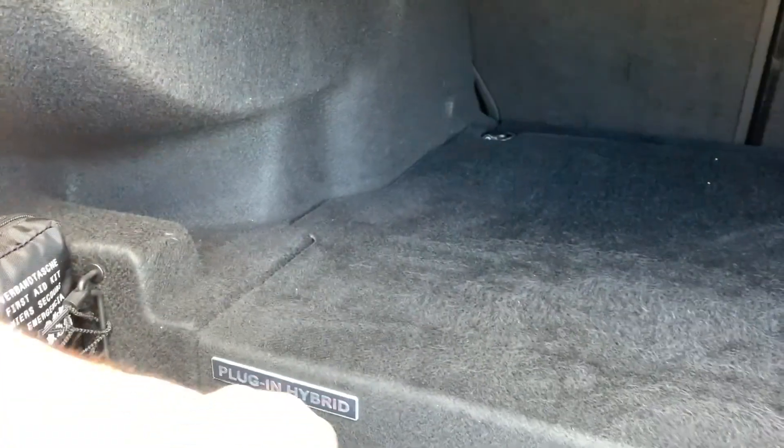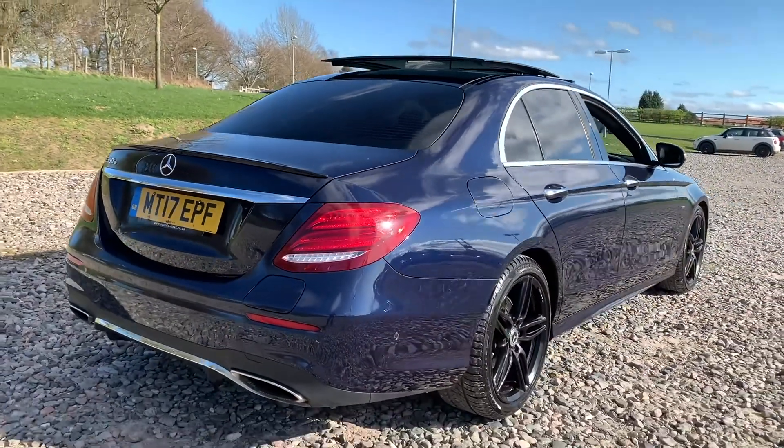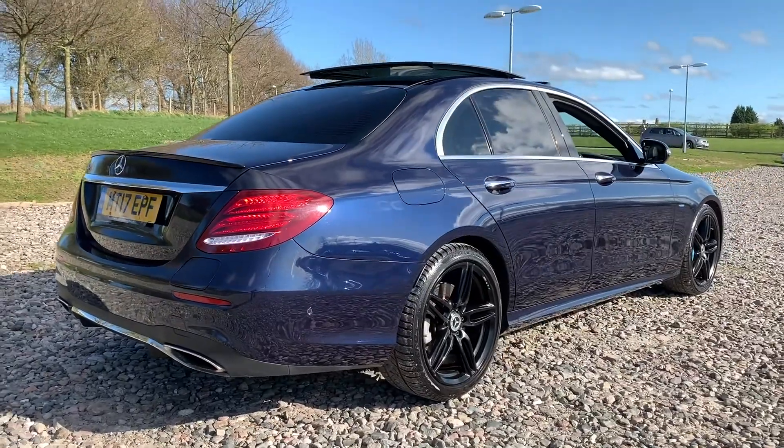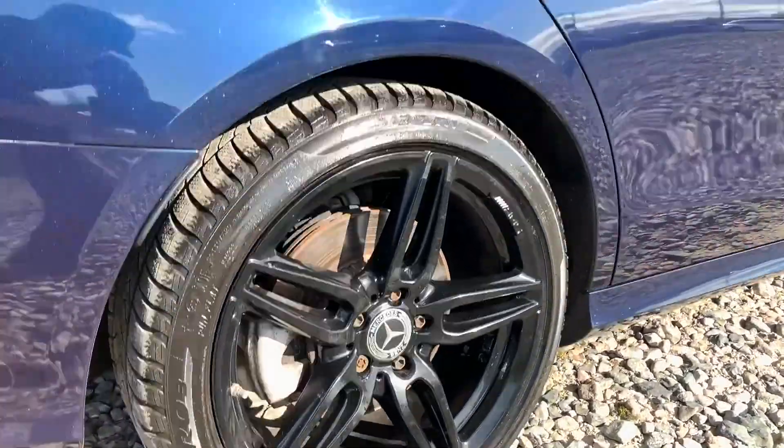There's a nice spacious boot with a storage net on the left-hand side. This vehicle is a plug-in hybrid, and the tailgate is also power-assisted back down. The vehicle is free from any major marks, dents or scratches and looks superb from every angle.